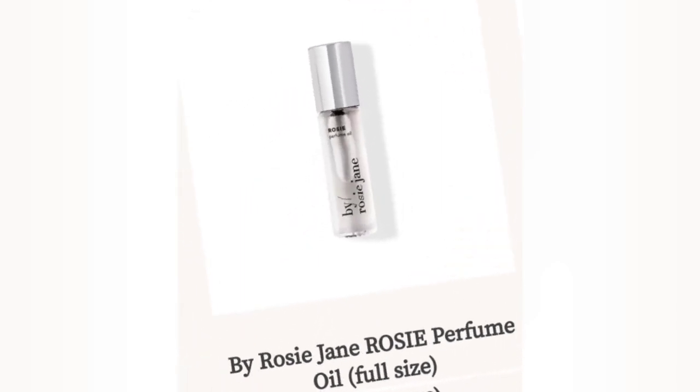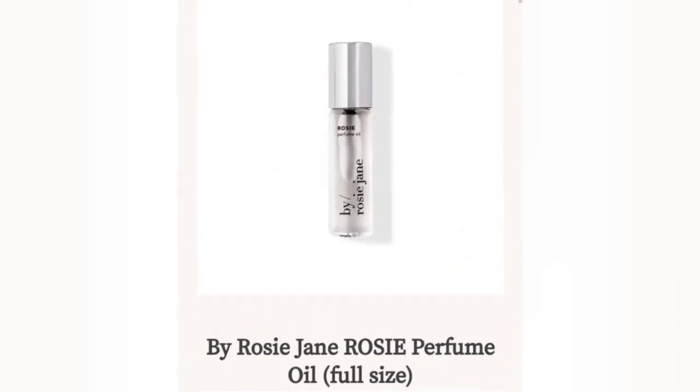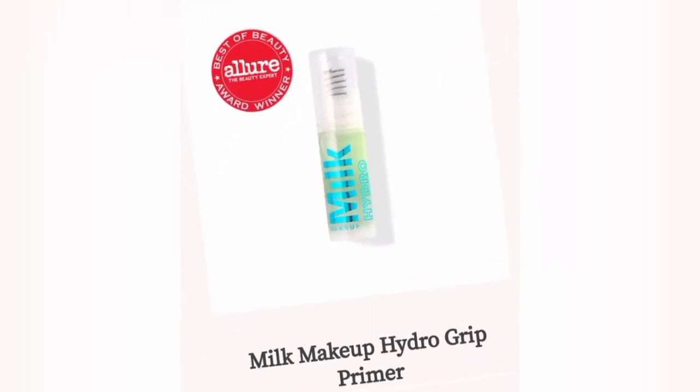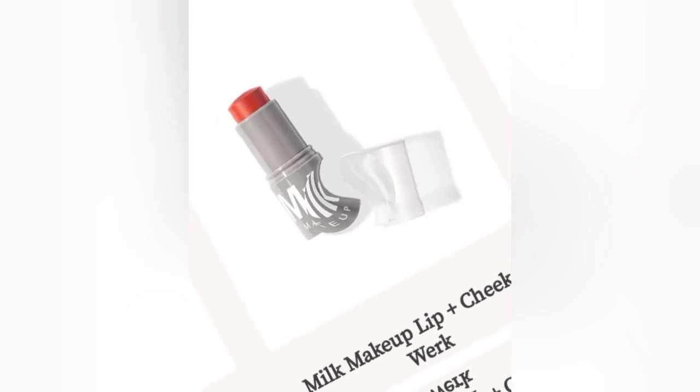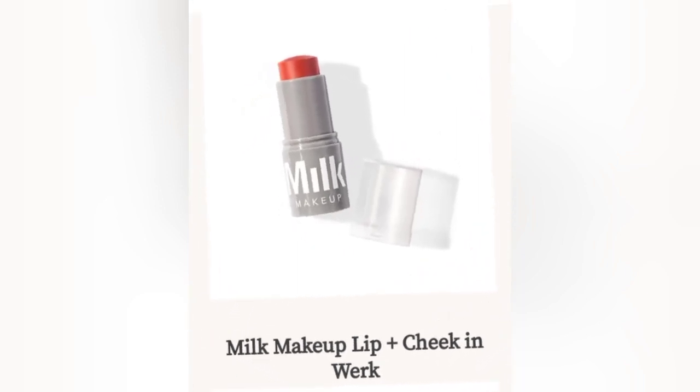Next up is the By Rosie Jane 'Rosie' perfume oil — this also comes in a full size. Next we have the Milk Makeup Hydro Grip Primer, and also the Milk Makeup Lip Plus Cheek in 'Work.'